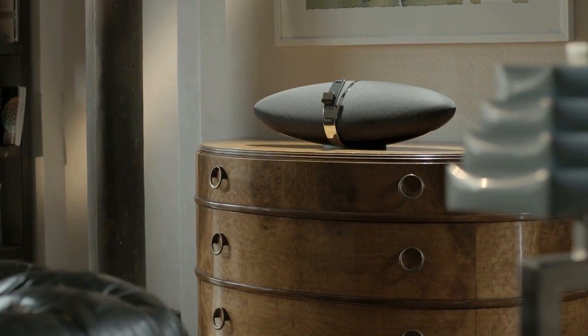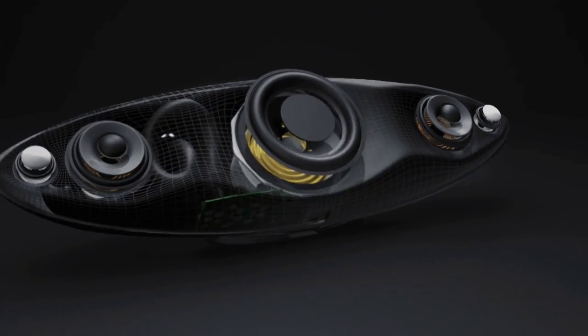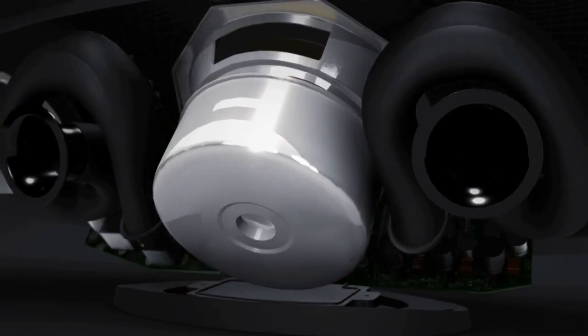The Zeppelin Air isn't simply a design icon — it's the benchmark against which all premium iPhone docks are measured. With audiophile digital to analogue conversion, independently powered drive units and subwoofer, and Apple AirPlay technology for lossless wireless streaming, the Zeppelin Air is the undisputed king of dock systems.